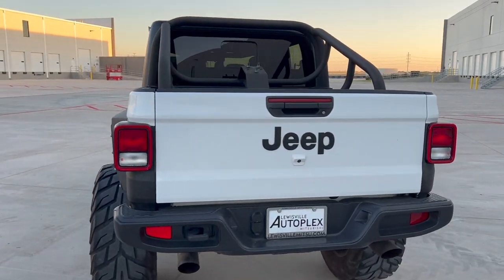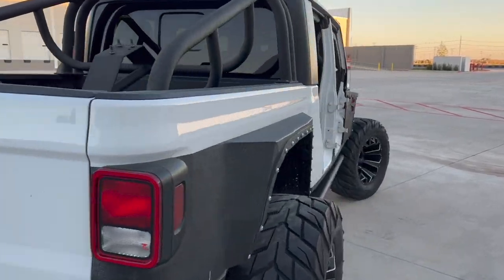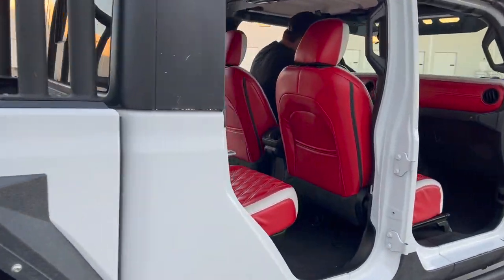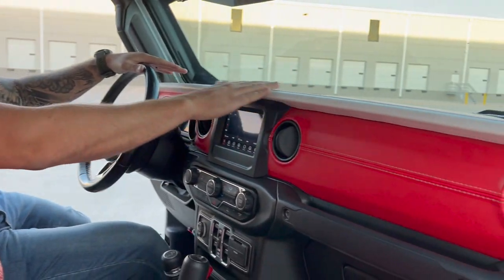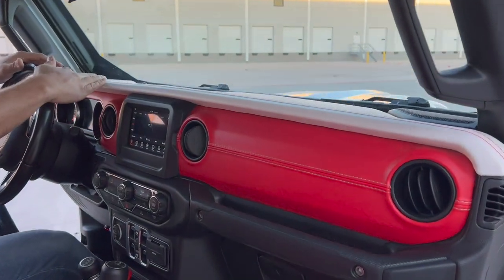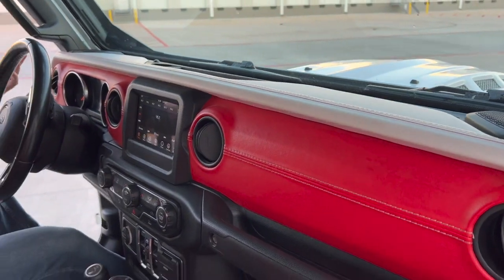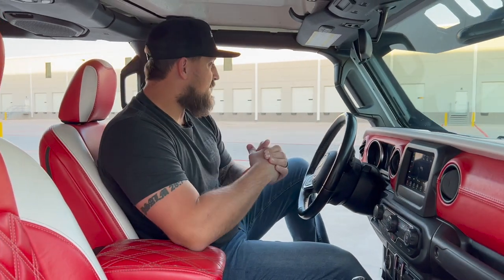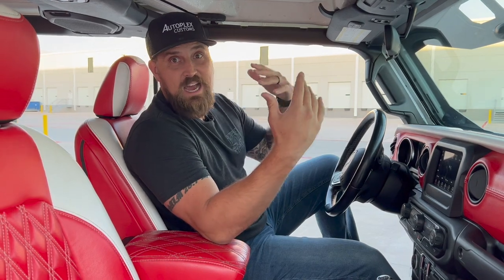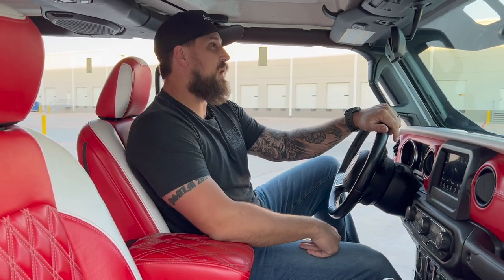I'm going to jump in this seat — jump in, I want to show you this interior and all that's been done throughout it. You start to see just the quality — it's got red and white leather wrapped all over the dash. It's got every creature comfort you could ask for in a Jeep, but at the same time it's been fully customized to your liking. This thing just screams 'look at me.'